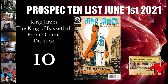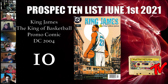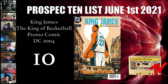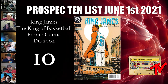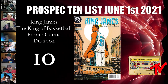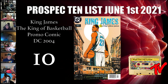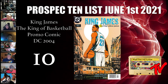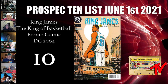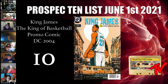At number 10 we have King James: The King of Basketball, the Jock cover from 2004. If card people are getting into comics, why aren't athlete-themed comics getting hot? This isn't as much a spec book as a cornbread book, but a lot of people aren't paying attention and 9.8s are selling. There were 10 covers for this giveaway book: four available by mail-in, four at Kroger, one at military commissaries, and one general market cover.